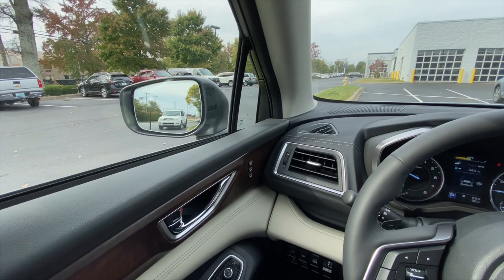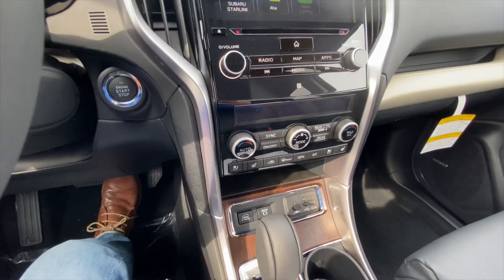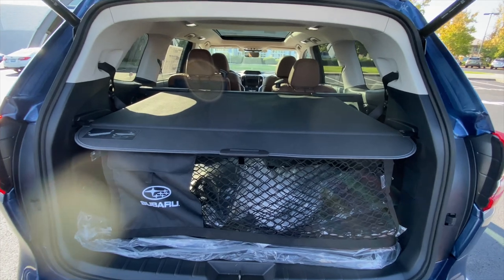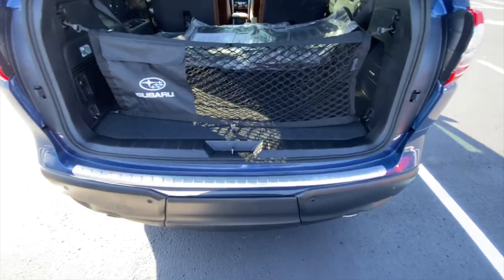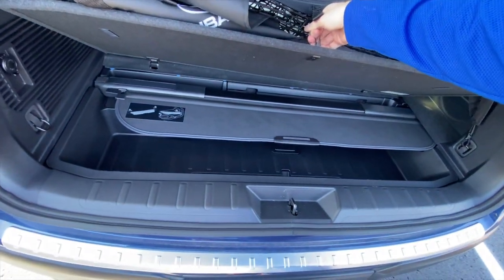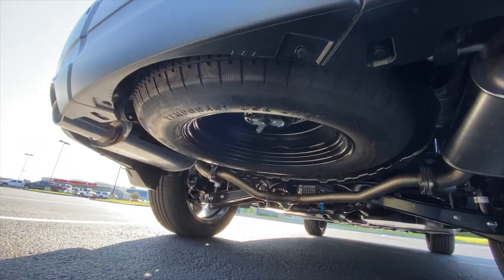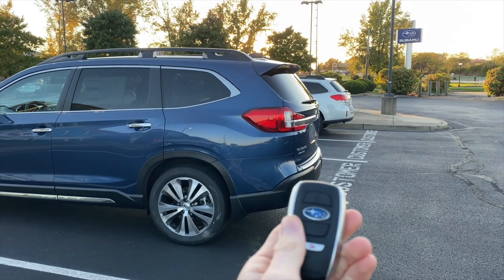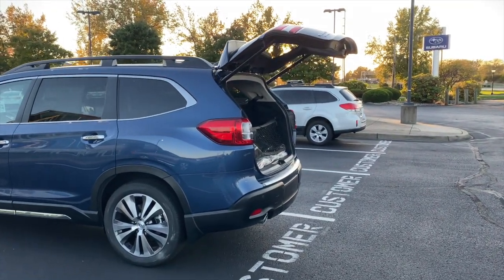Another exclusive on the Ascent Touring are power foldable mirrors, great for parking in narrow spaces. The Touring also comes standard with heated and cooling ventilated seats. For Ascent models with the cargo cover, you can store it under the floorboard rather than leaving it in your garage. The Ascent does have a spare tire — it's just stored underneath the car instead of inside the wheel well. The power rear gate is an option on all trim levels except the base model and can be opened or closed with the key fob.